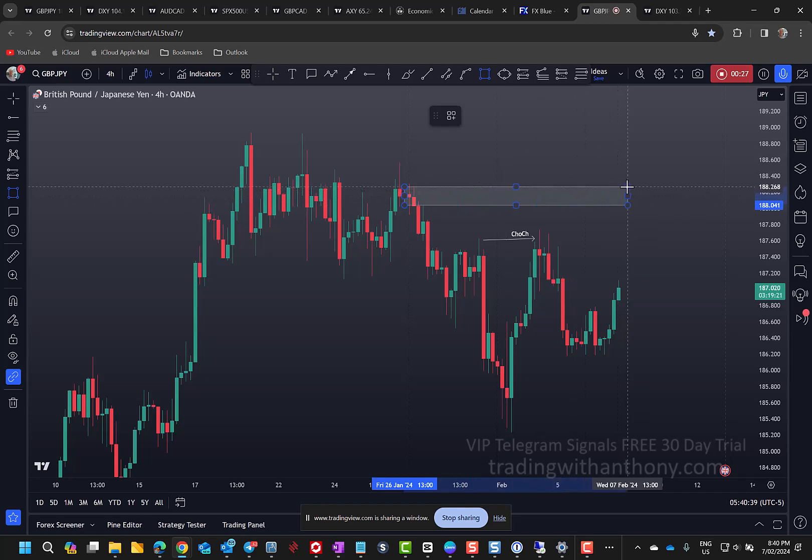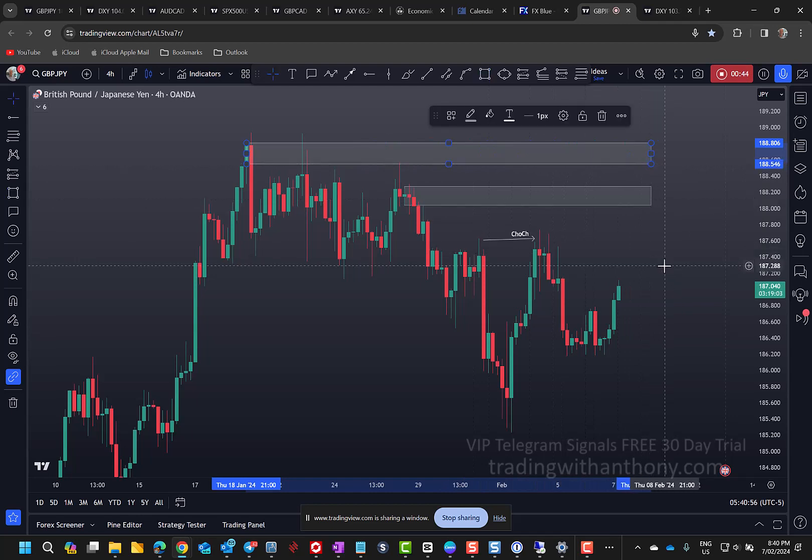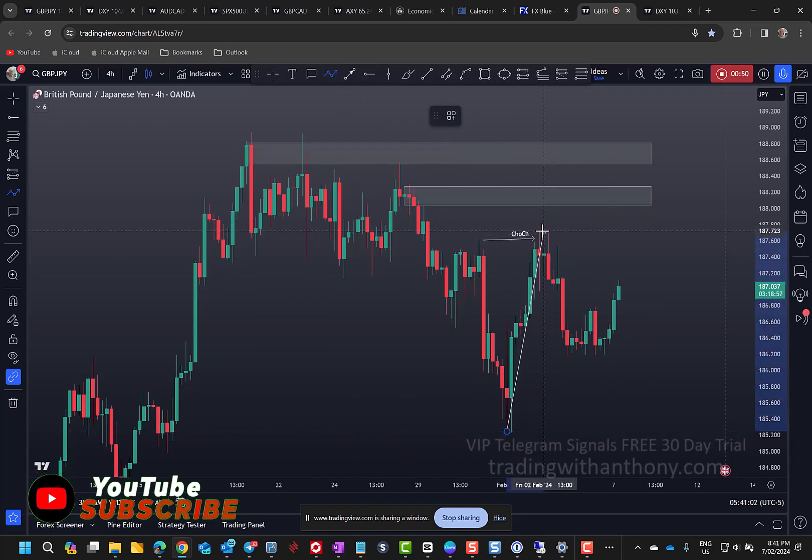What I'm looking at is this: I'm going to pick up some levels. I'll grab this balance area, pull it through around these highs. We've got this level here that it's touched — that's my next port of call — and then we have this one here. These two levels are my points of interest.